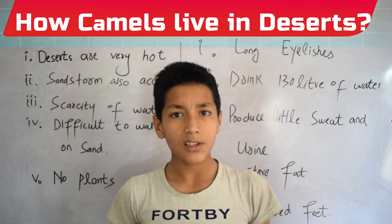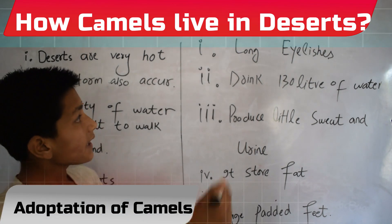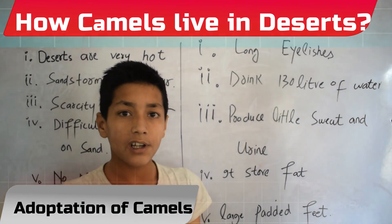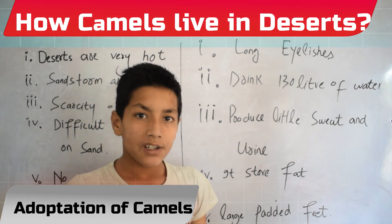Now let's move to each adaptation. Camels have long eyelashes which protect their eyes from sand during a windstorm.